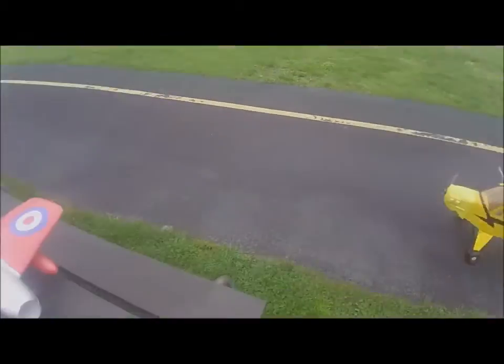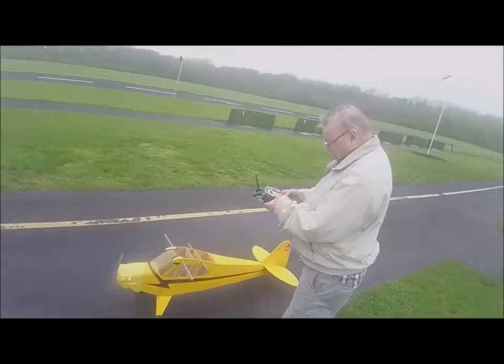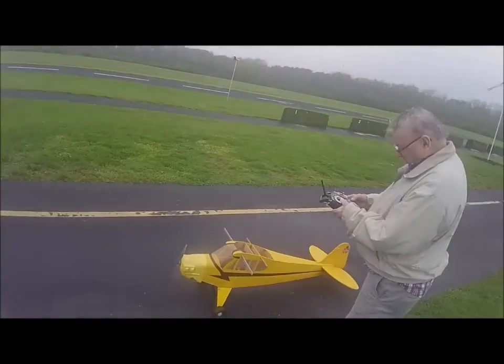Today is May the 2nd, 2019, about 62 degrees, wind's coming from the southeast, five or six miles an hour.